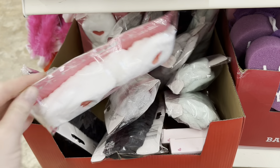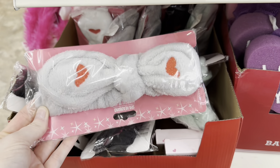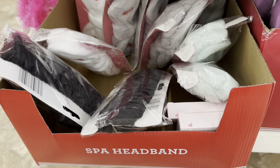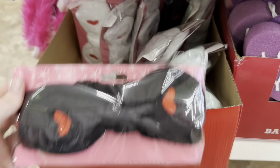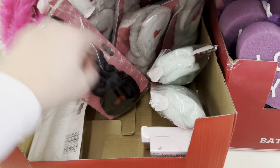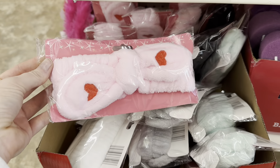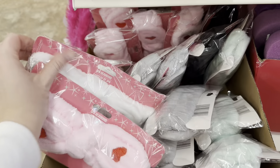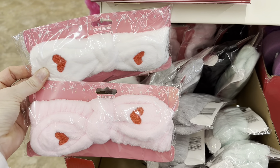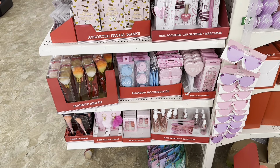They have the spa headbands in white with red hearts, gray with red hearts, black with red hearts — which is giving me queen of hearts vibes — and teal. I found a pink one in the very back, and I really like the pink with red hearts. I think I'm going to grab the white and the pink; these would be great additions to a basket.